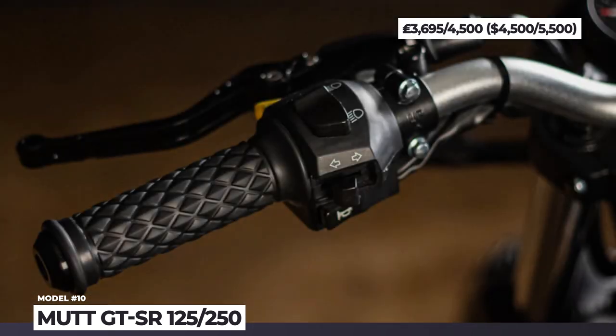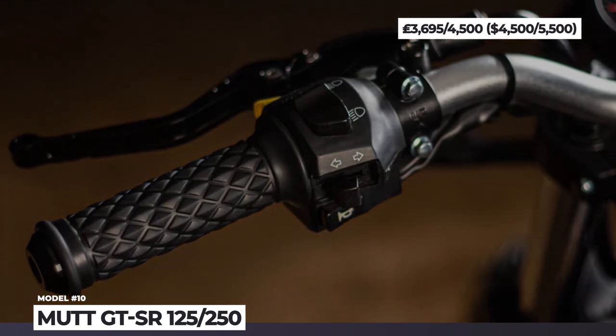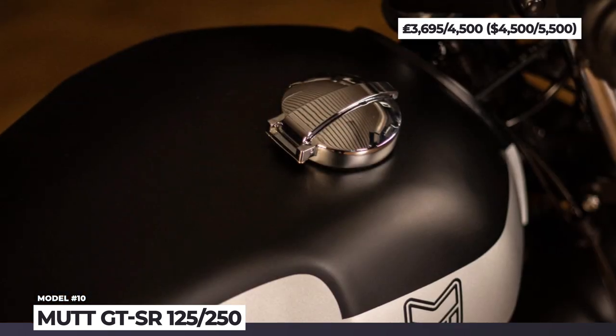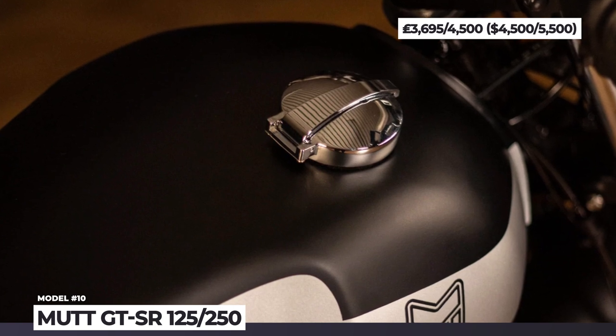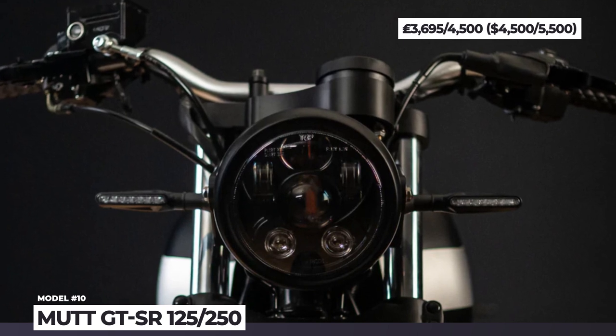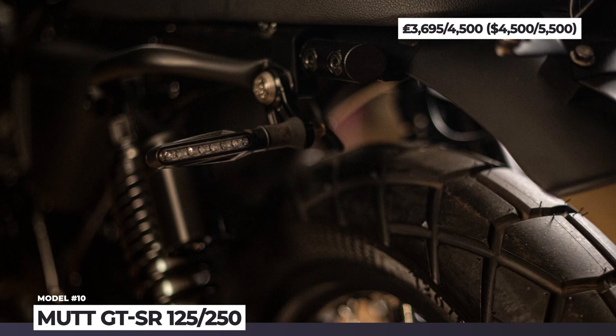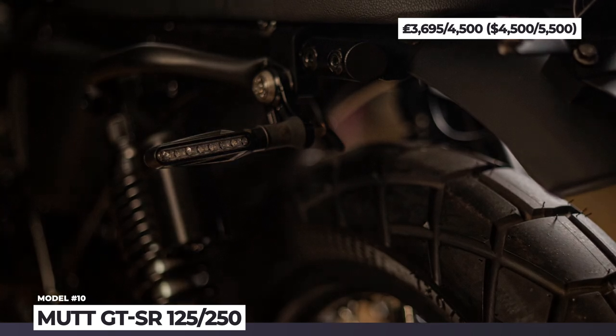The model also gets the company's first LED headlight and flag-style LED mini indicators at the rear. It features many CNC-machined components and rides on 18-inch black aluminum wheels wrapped in extra-white road tires. Another interesting detail of the GTSR is its left-hand megaphone-style exhaust with a matte black finish.